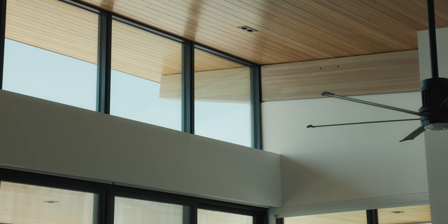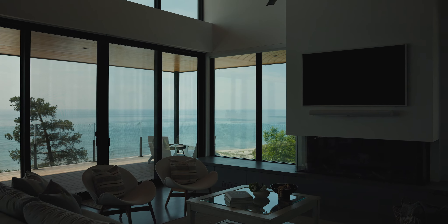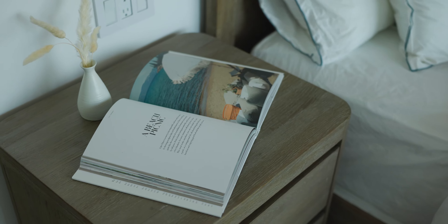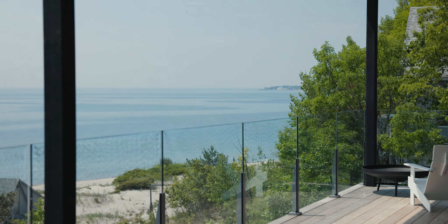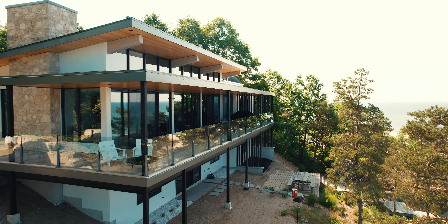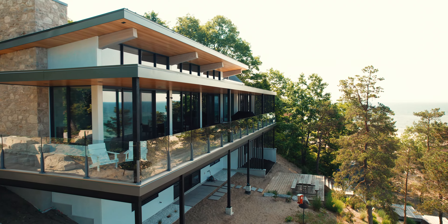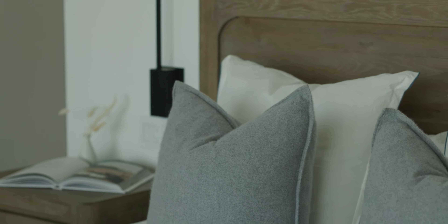Today we're at one of our projects on Georgian Bay. Our clients reached out to us for an interior package for the two stories of the home. When we were looking at the design, we wanted it to feel effortless, low maintenance, and bring the exterior surroundings inside. The architecture was already complete, so we had an overall aesthetic to work with when bringing it to the inside.